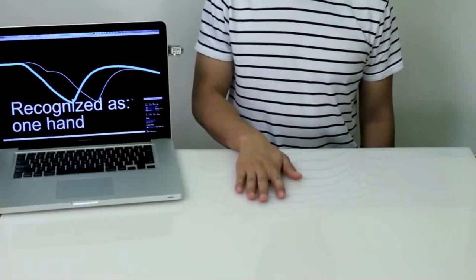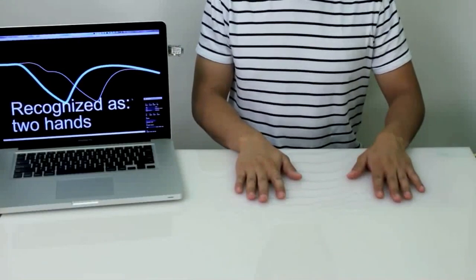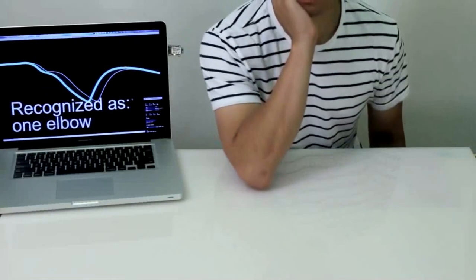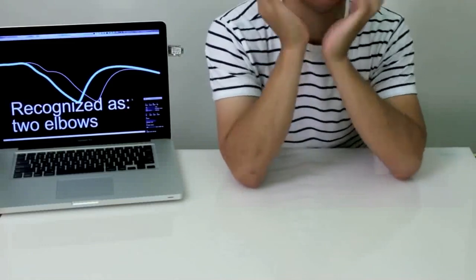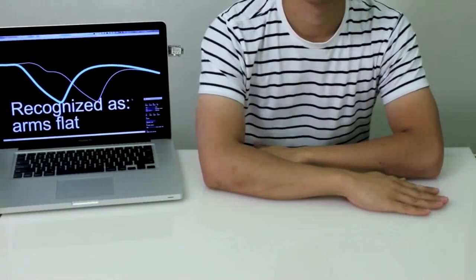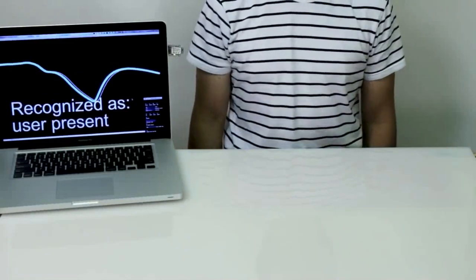It doesn't have to be a doorknob — it can be any object, any surface. It can just be a table. In this case, the table knows how you sit in front of it. The technology doesn't change; it's exactly the same sensor. With one wire, these tables become interactive and know how you're sitting in front of them.